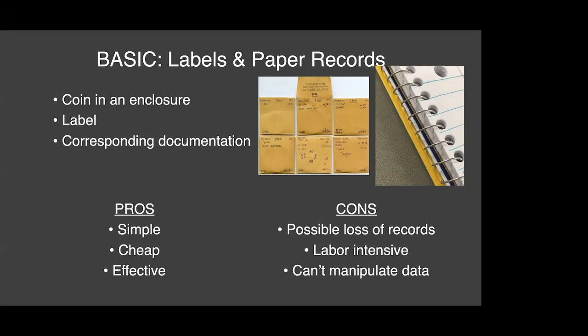This method has some pros and cons. Pros: it's simple, it's cheap, and it is an effective way to meet the basic requirements of documenting a collection — you're creating a record of what you have. Downsides include the potential loss of records, items getting separated from their containers, or loss of the notebook. It is relatively labor intensive, and perhaps the biggest drawback is that you can't really manipulate data once it's written down.